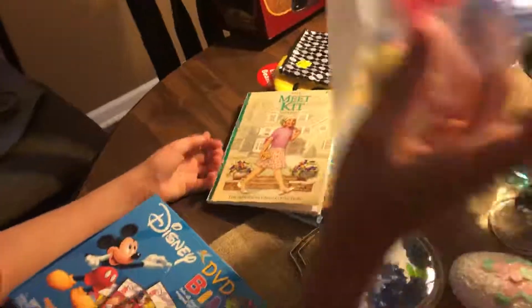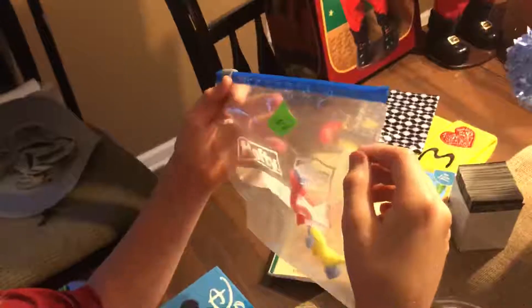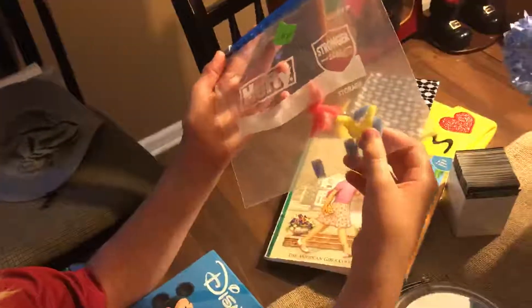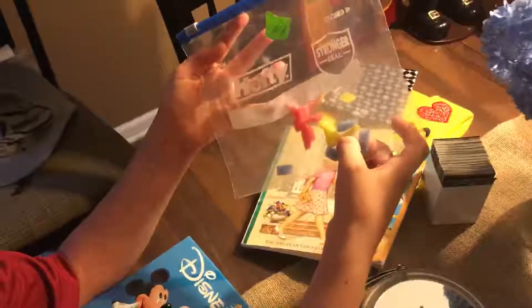And then I got this thing — they're capsules. You put them in water and they dissolve, and then they become these little spongy things. This was 25 cents.